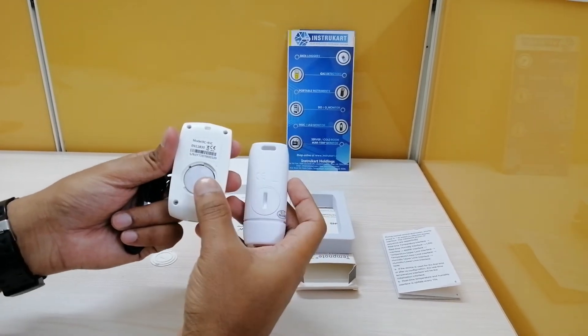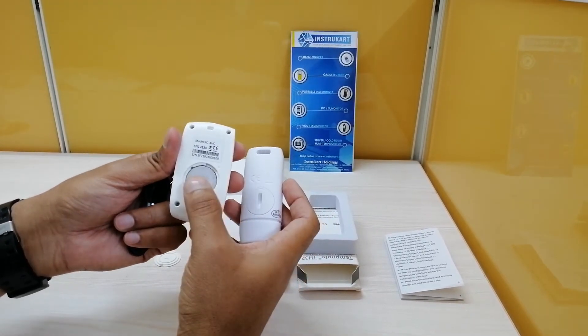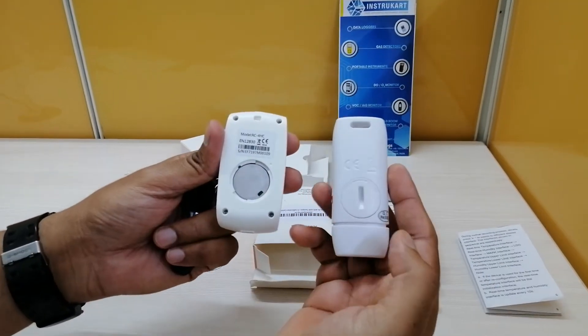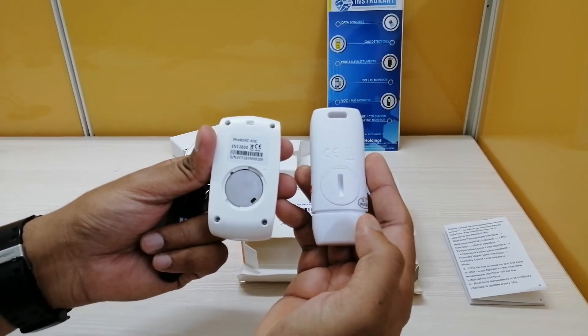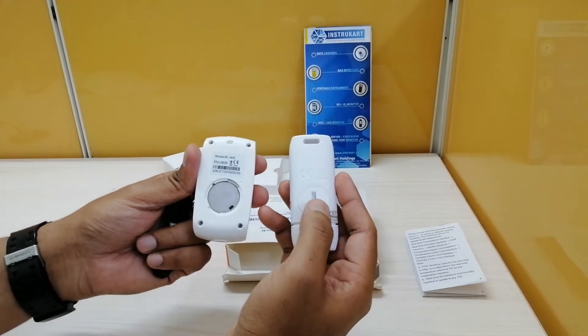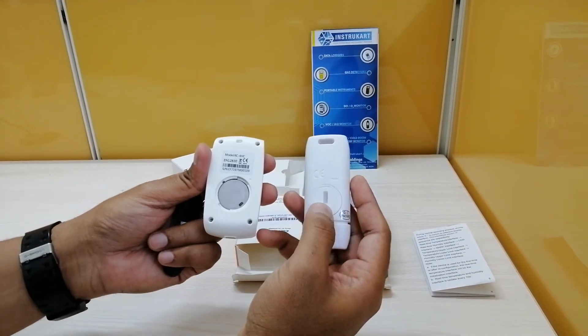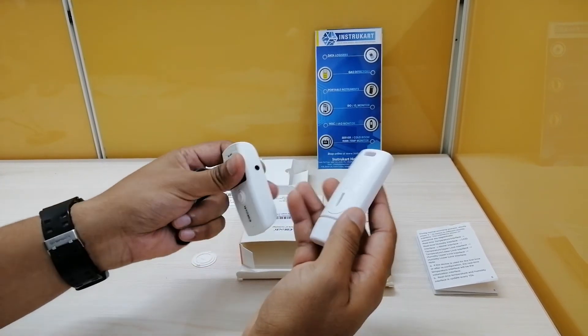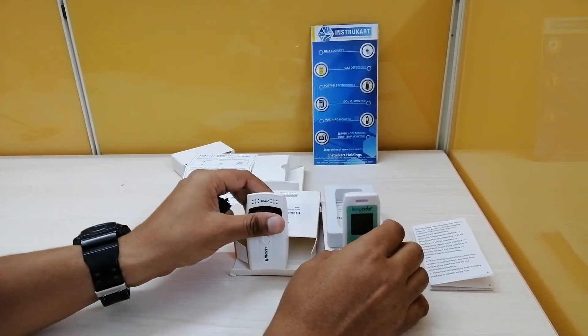You can see the battery compartment — I have kept it open to show you. The Elitec uses a CR2450 battery, while the Temp Note uses a CR2032 battery. In either case, both have a battery shelf life of one year.